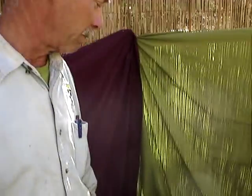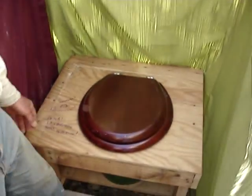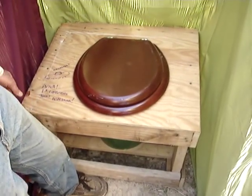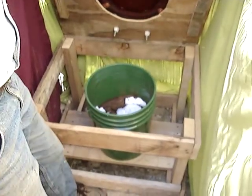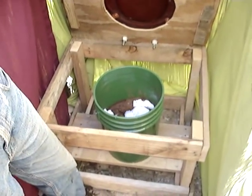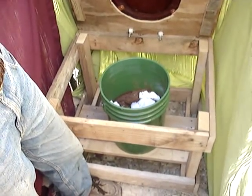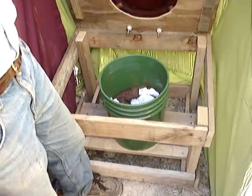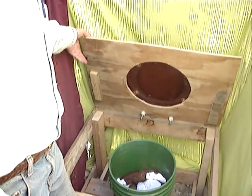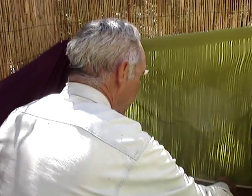Come on inside — you'll see the basic component is a toilet seat mounted on a simple wooden box frame. Inside is a partially full five gallon bucket. We like green buckets because this is a green process. Any five gallon bucket will work.